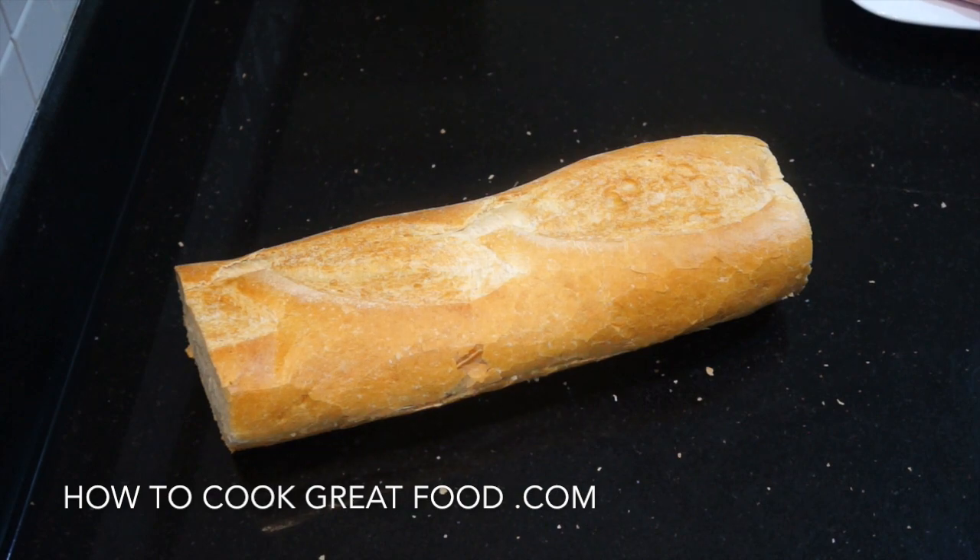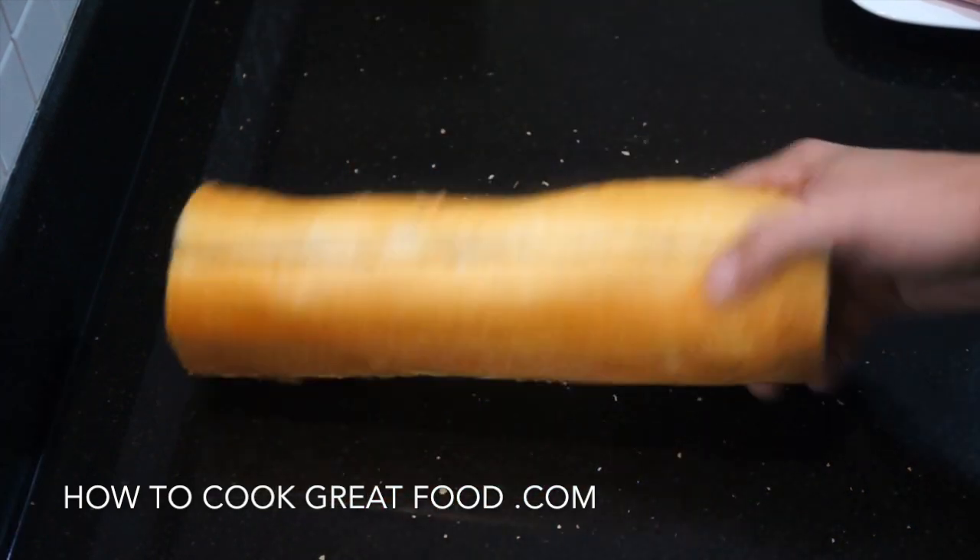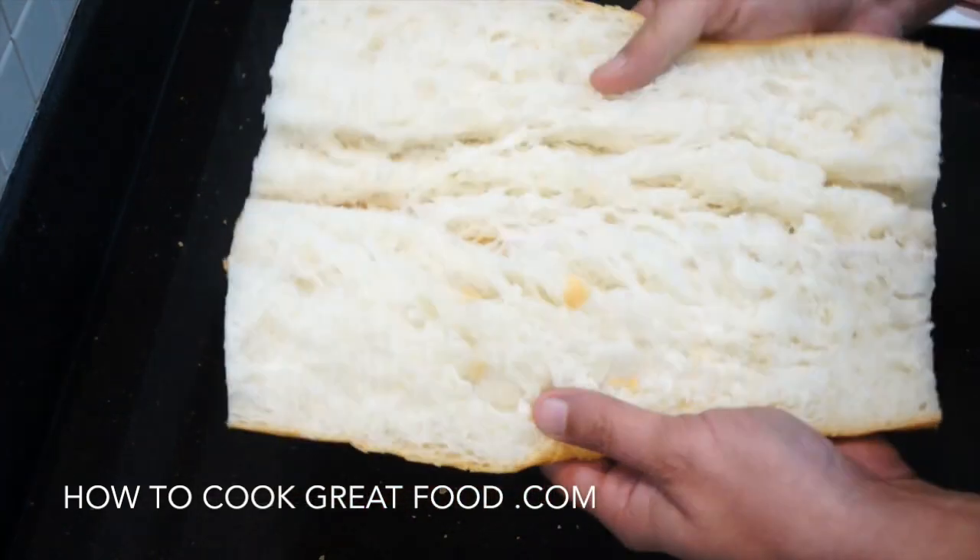Hello there, just going to make a sandwich today. It's a bit peckish in the office. Right, nice fresh baguette — cut that down the middle.